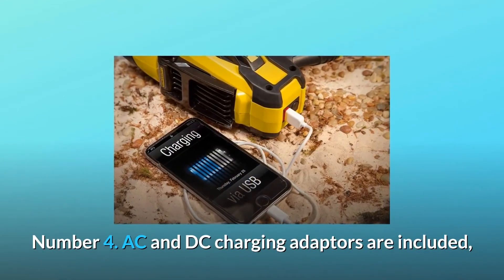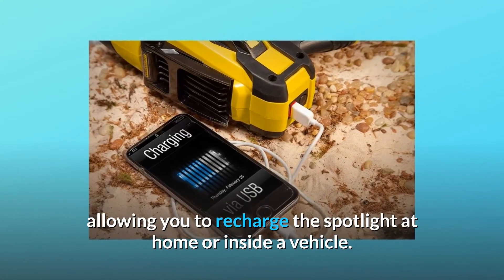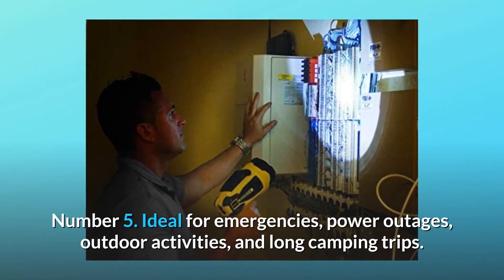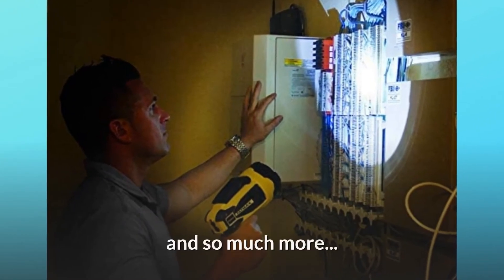Number 4: AC and DC charging adapters are included, allowing you to recharge the spotlight at home or inside a vehicle. Number 5: ideal for emergencies, power outages, outdoor activities, and long camping trips — and so much more.